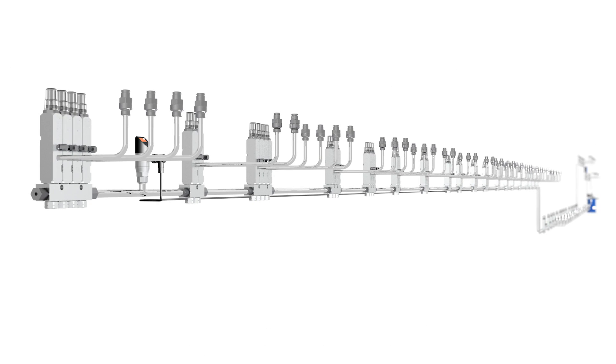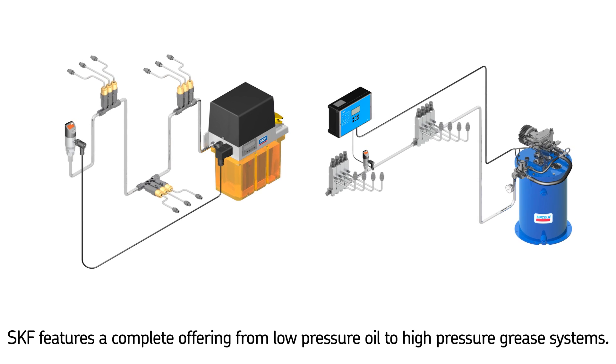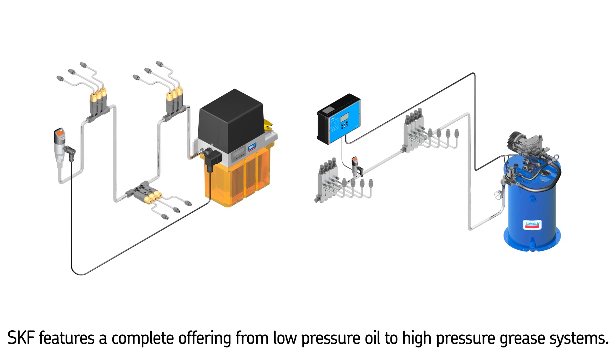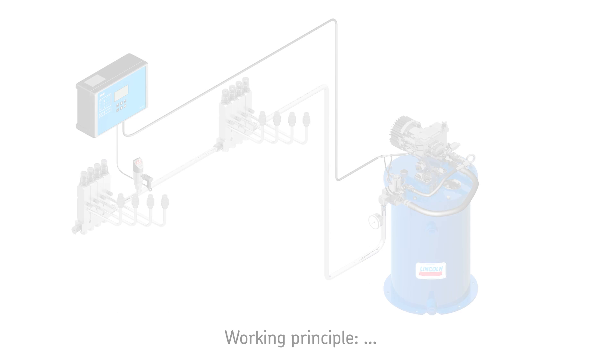SKF features a complete offering of single line systems, from low pressure oil and fluid grease to high pressure grease. These systems range from very small, with one lubrication point and line lengths of 0.5 meters (20 inches), to larger systems with up to 900 lubrication points and line lengths of about 100 meters (300 feet).